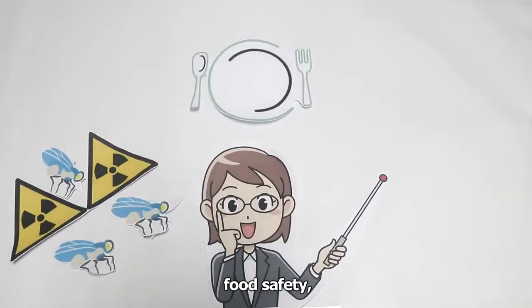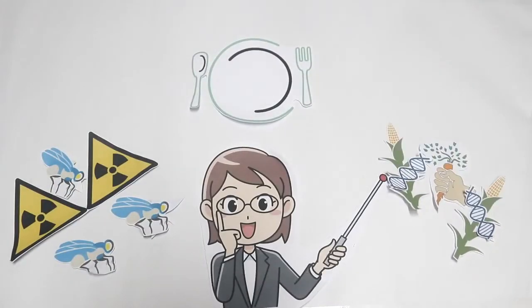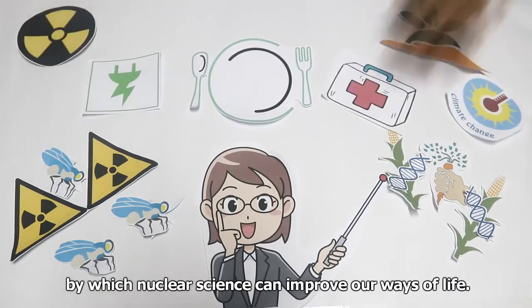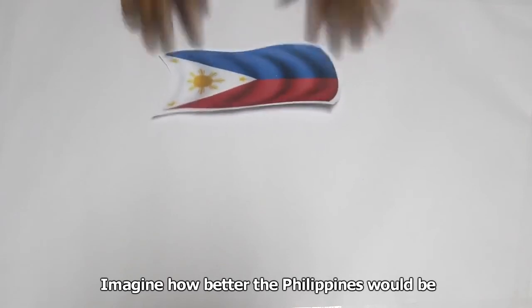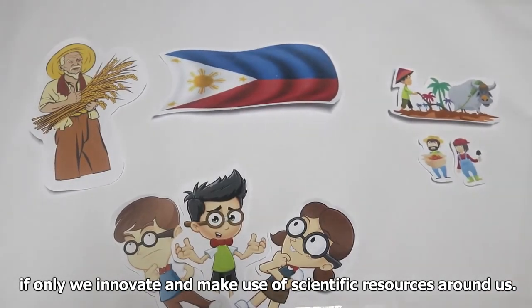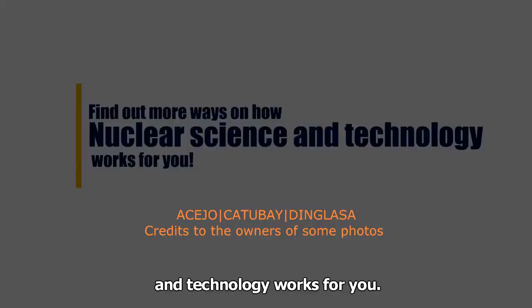Pest control, food safety, seasonal famine prevention — these are just a few of the methods by which nuclear science can improve our ways of life. Imagine how much better the Philippines would be if we innovate and make use of scientific resources around us. So, what are you waiting for? Find out more ways how nuclear science and technology works for you.